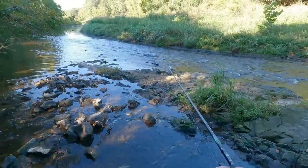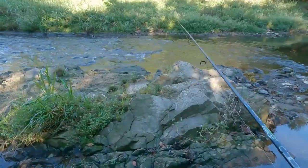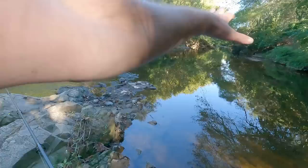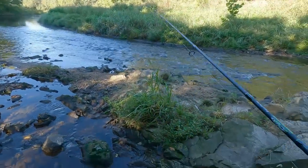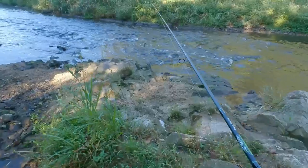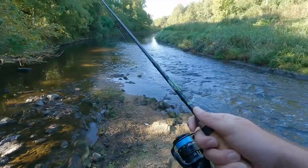Oh yeah, here we go - this is it! This is the fishing hole right here. Got a big, kind of deep pool. Got current, narrows, then deep pool. This is where fish eat. It may be real shallow, but I still think there's going to be something here.